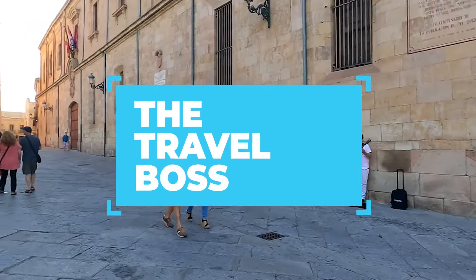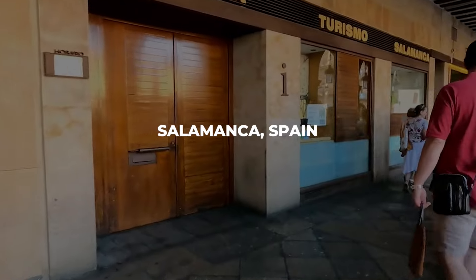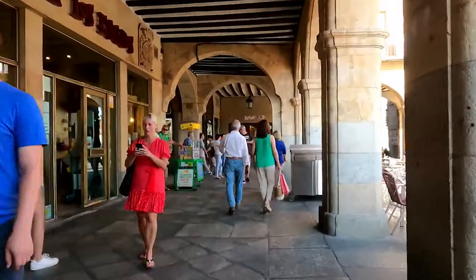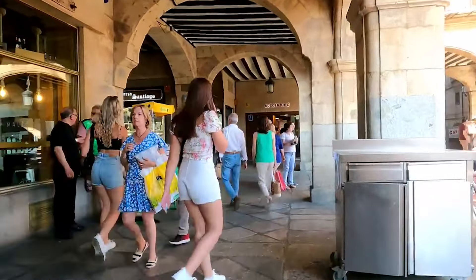Welcome back to The Travel Boss, your passport to the world's wonders. Today, we are embarking on a captivating voyage to the heart of Spain, the enchanting jewel known as Salamanca. If you are ready to uncover hidden gems and embrace unforgettable activities, you are in for a treat.